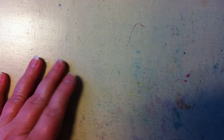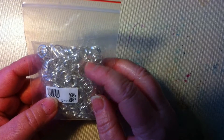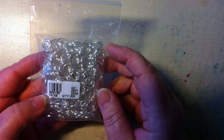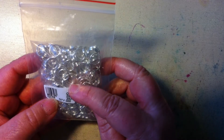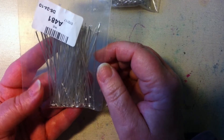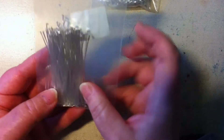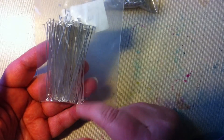I also got some jump rings in my mail. I'm not sure these are big, but there's always something to use them for. And I bought these head pins in silver — they are a bit long and I like to use them when I make my bead angels or something similar.